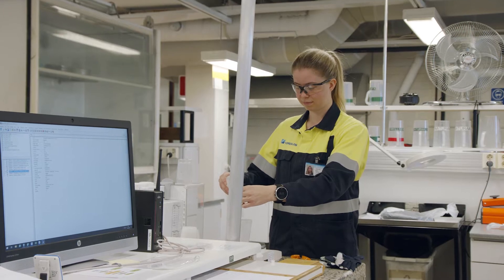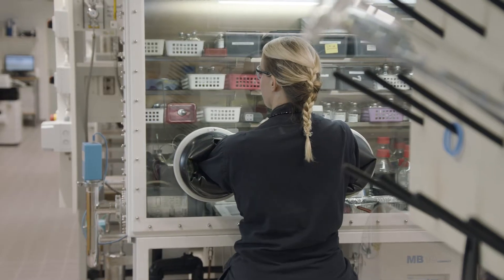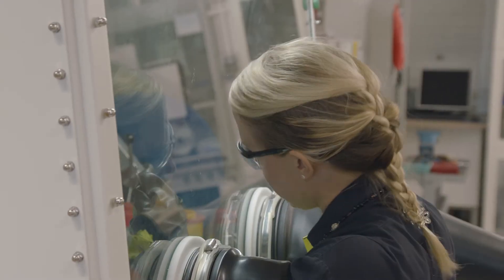Our production site also includes the Innovation Center, which conducts research and product development from laboratory scale to pilot plants.